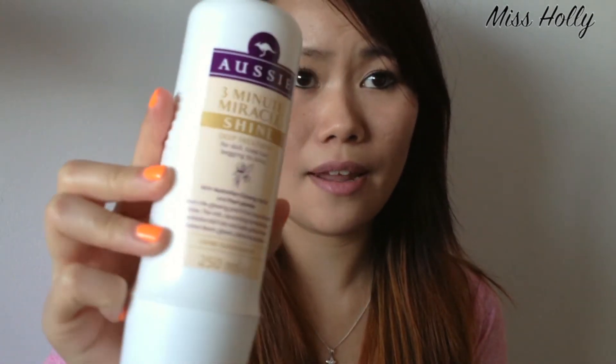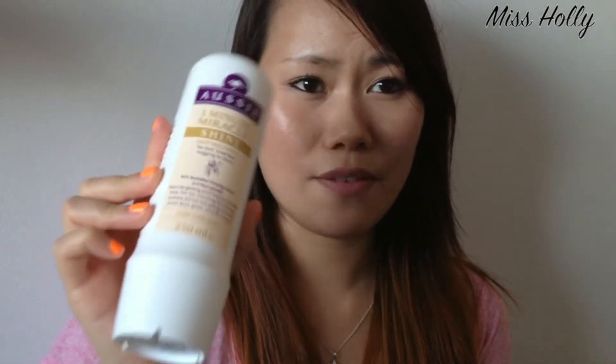I have one hair product I've been loving, and that's the Aussie Three Minute Miracle Shine Deep Treatment. I used to use this all the time but stopped because Aussie got so expensive — the shampoo and conditioner are about £7.99 each. However, Tesco had a three-for-two deal going on, so I got the shampoo, conditioner, and this, meaning I got this one for free.